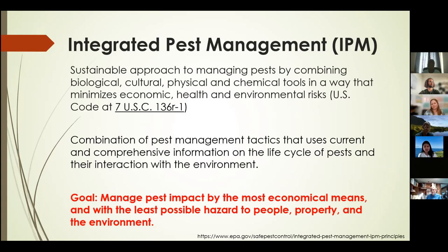This ties in quite nicely to the concept of integrated pest management, or IPM, which I'm sure many of you are familiar with. This is a sustainable approach to managing pests by combining biological, cultural, physical, and chemical tools in a way that minimizes economic, health, and environmental risks. IPM uses current and comprehensive information on the life cycle of pests and their interactions with the environment. Its main goal is to manage pest impact by the most economical means and with the least possible hazard to people, property, and the environment.